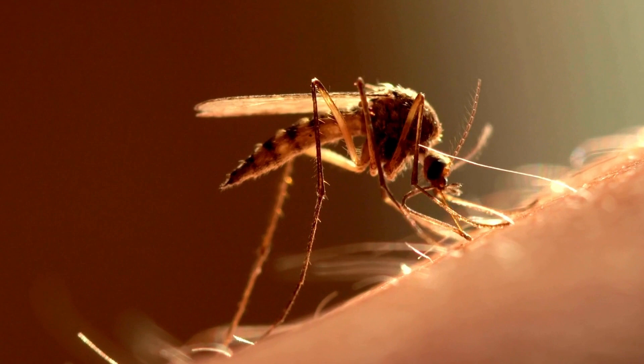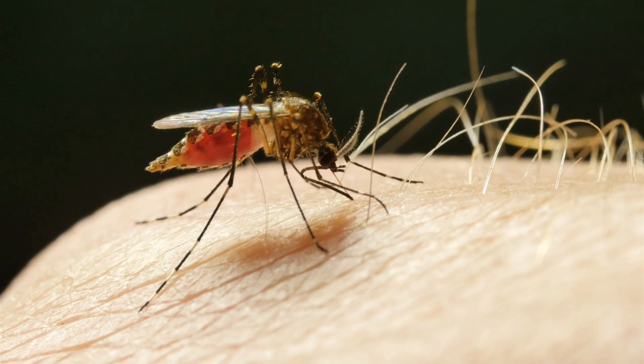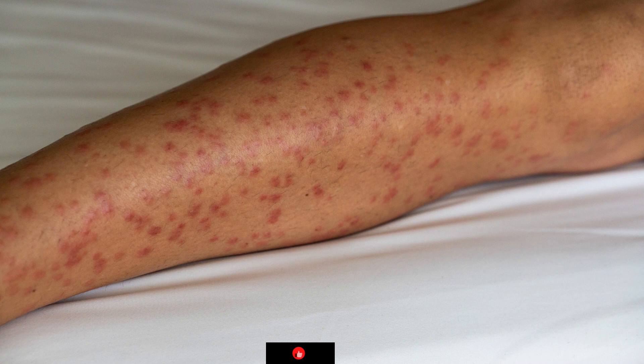Have you ever experienced mosquito bites that seem to sting and swell more than usual? If so, you might be suffering from Skeeter syndrome. It's a lesser known condition, but one that can have a significant impact on those affected.